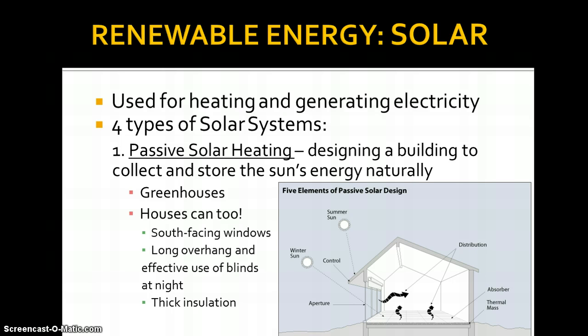Solar energy is primarily used for heating and it can also produce electricity. There are four types of solar systems. Passive solar heating is one — passive, with no pumps, no electricity required. It's basically using the sun's energy to convert to heat.